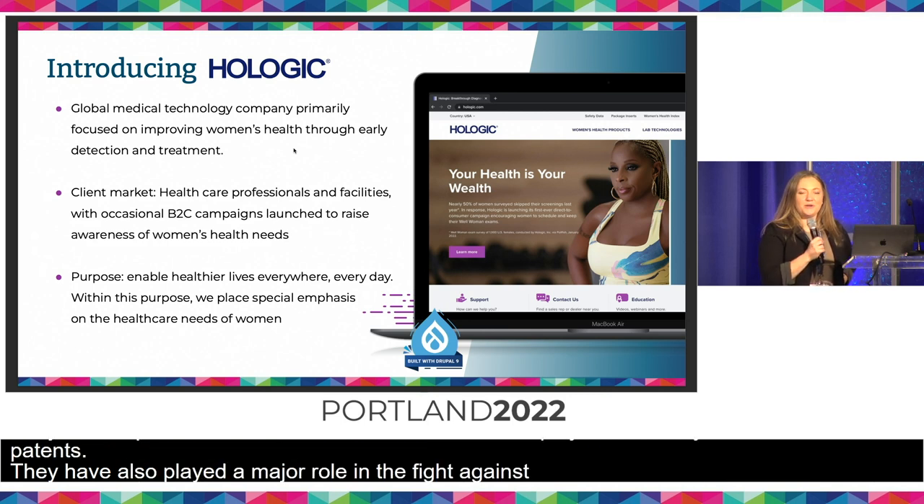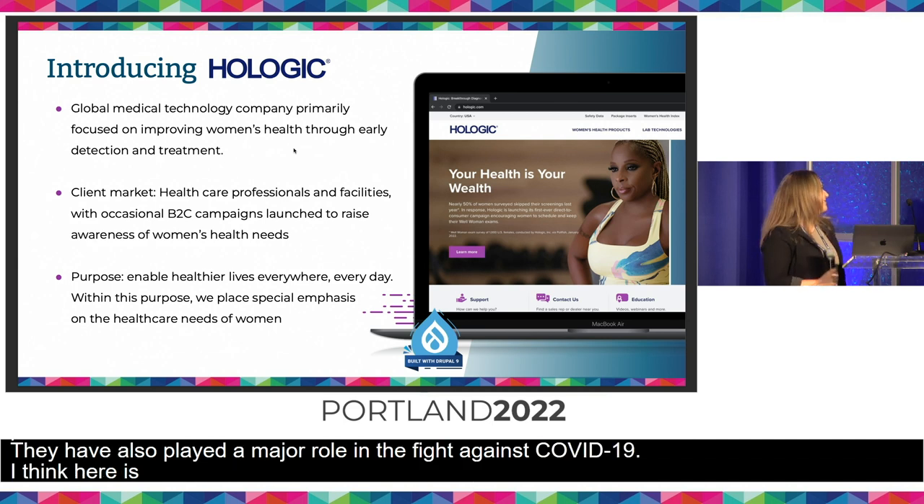And I think here is where we want to play the commercial.